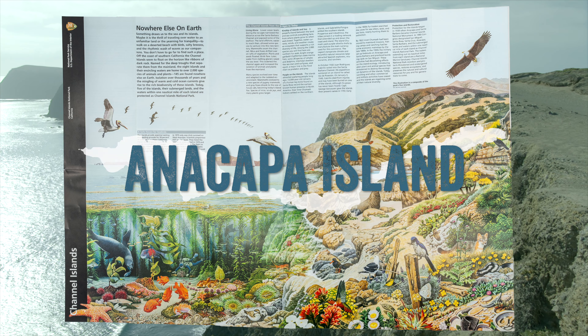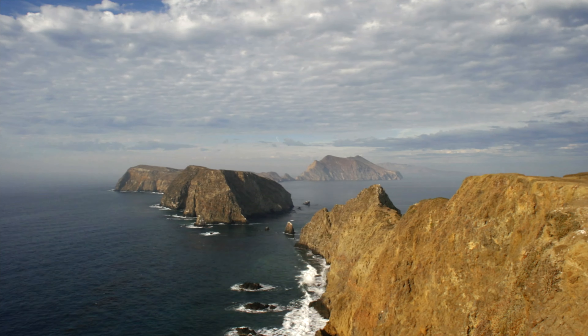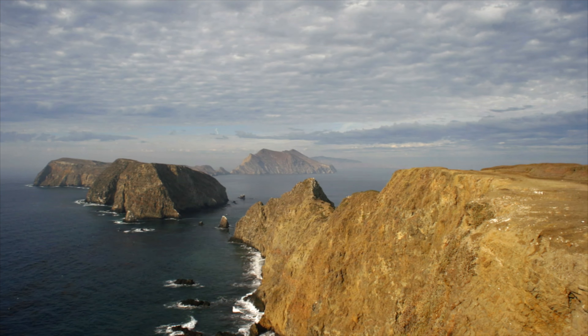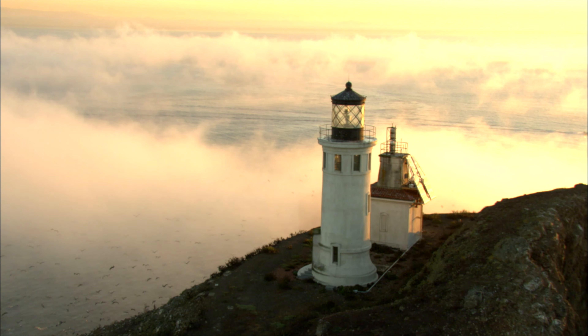Anacapa Island is a cliff island with stunning views. It requires a 150-step staircase to get to the top of the island. On Anacapa, there are two miles of hiking, including a view of a historic lighthouse.